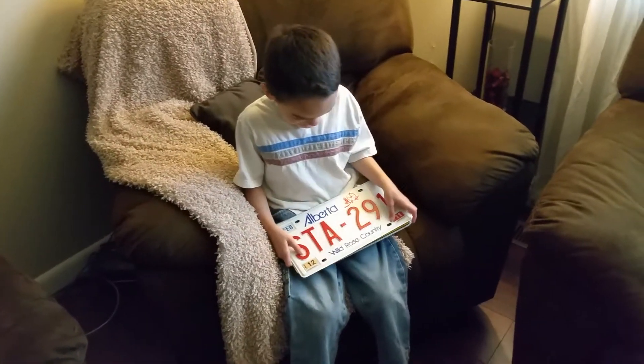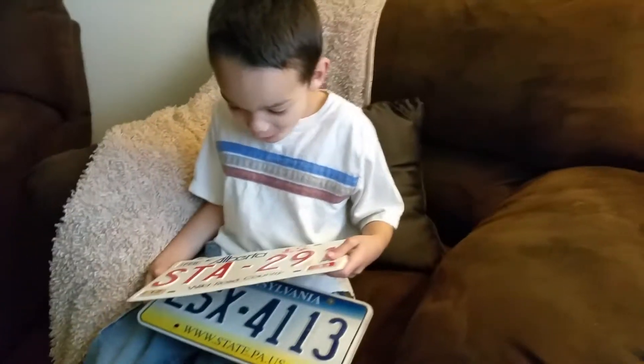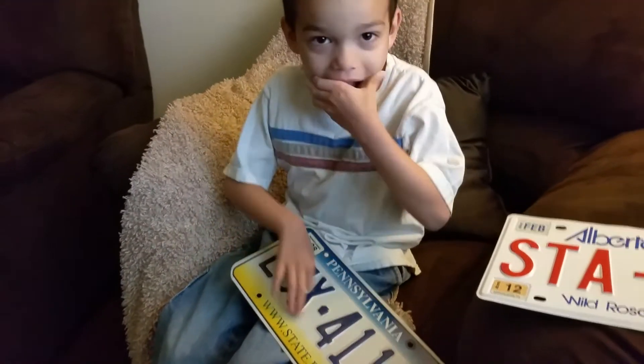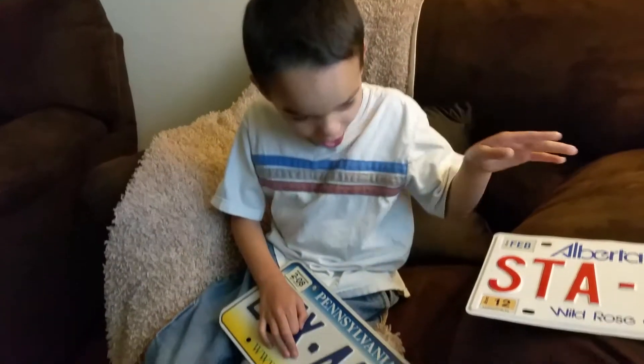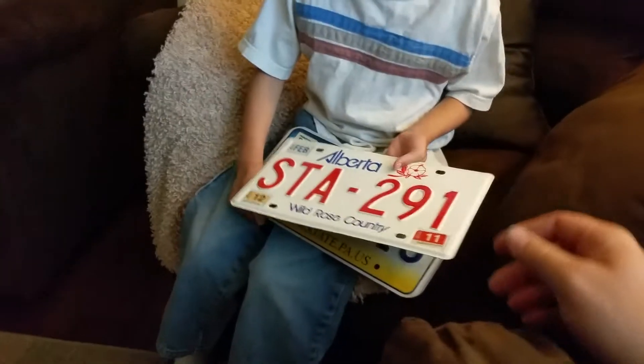What do you got there buddy? What are those? Is that cool? What are they? What's this? Stop laughing. What is it?